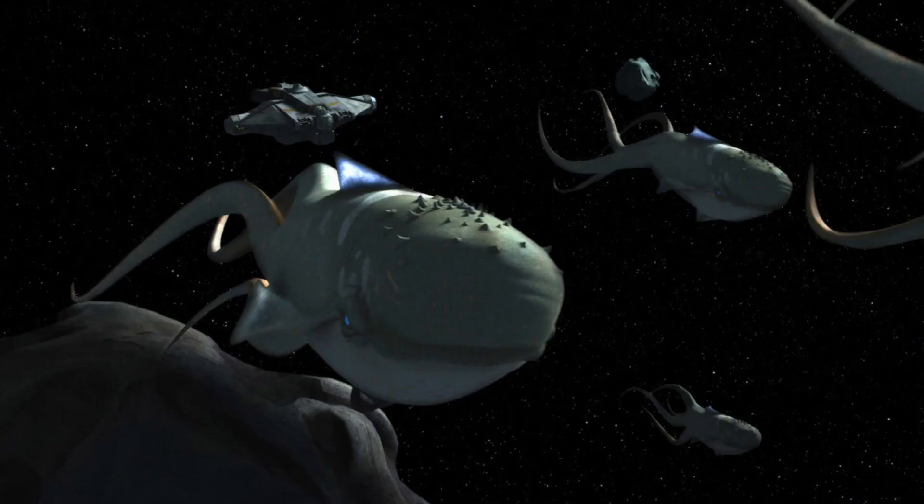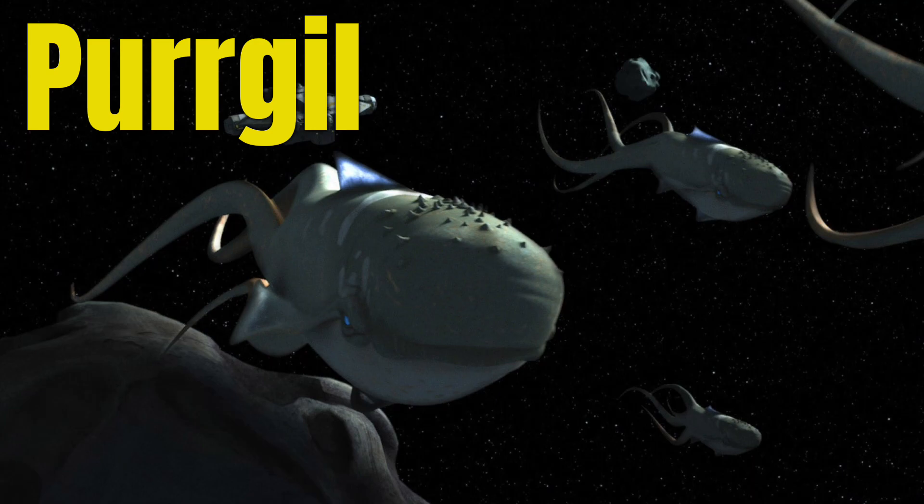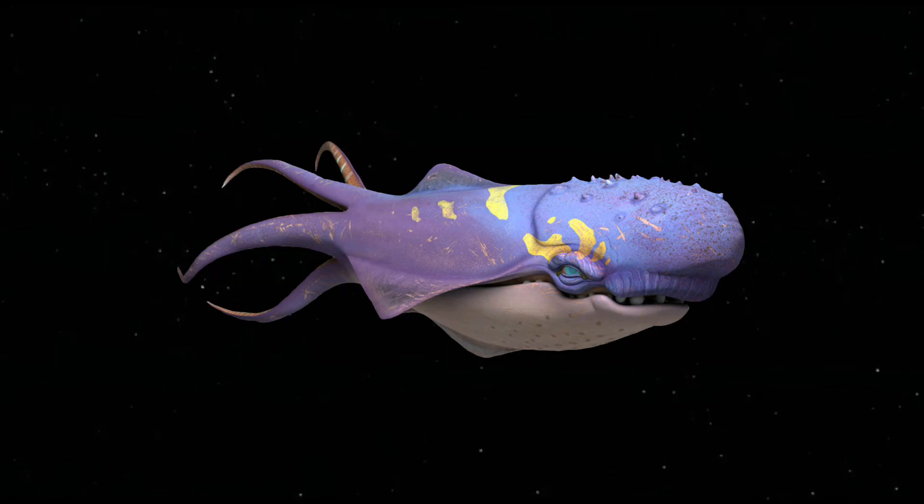These creatures are actually large space whales called Purgil, which were introduced in Star Wars Rebels. The Purgil were a semi-sentient species of whale.